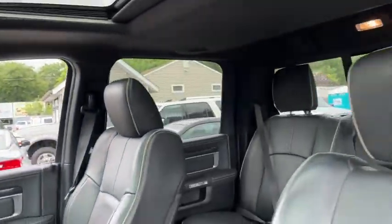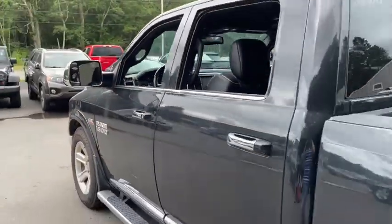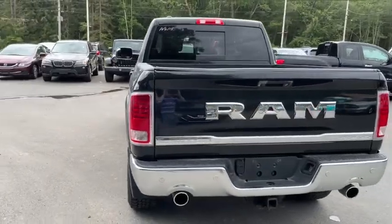Bucket seats, rear window defroster, compass, electronic stability control, fog lights, heated front seats, outside temperature gauge, and ventilated front seats.